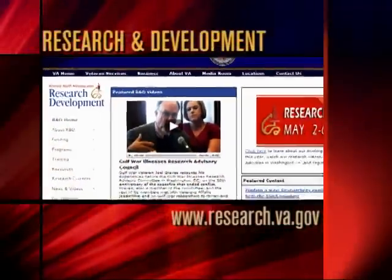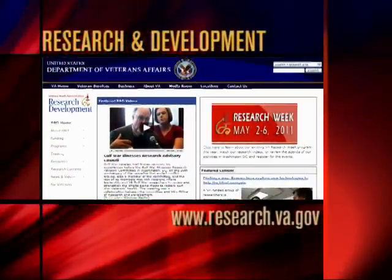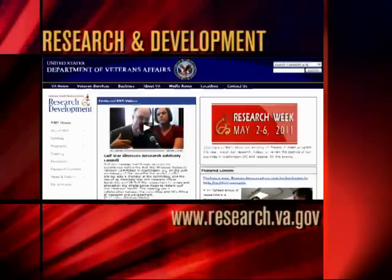To learn more about the prone cart and how it can help improve the lives of veterans living with spinal cord injuries, go to www.research.va.gov.